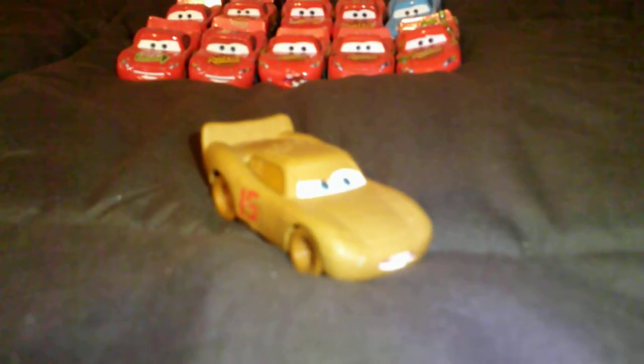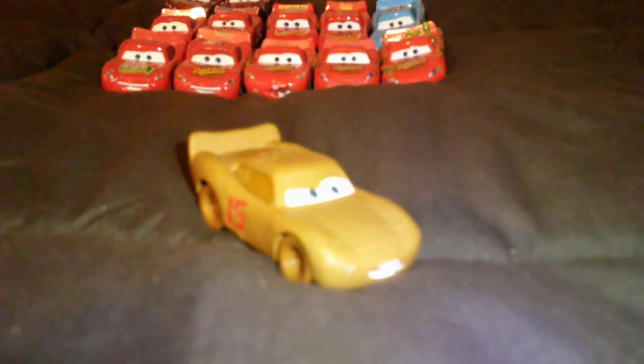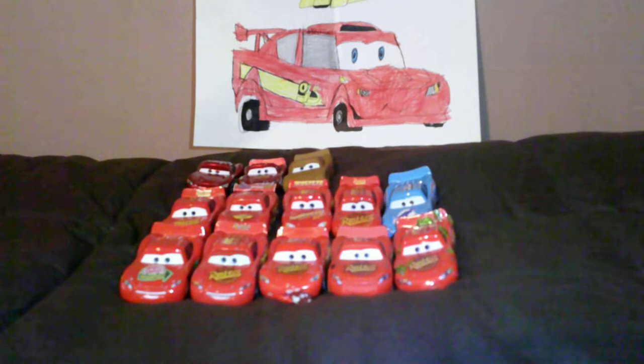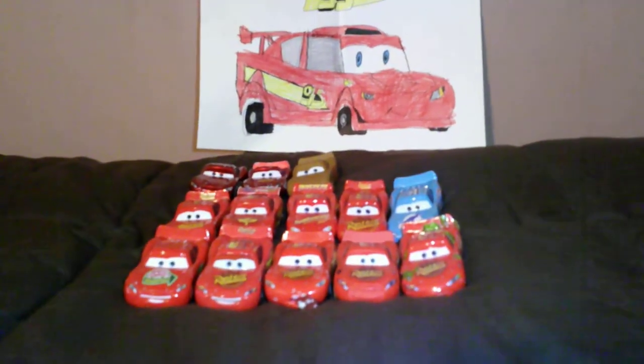And finally, Lightning McQueen as Chester Wibblefilter. So, that's it for my Lightning McQueen collection so far. Hopefully I'll try and find some more.